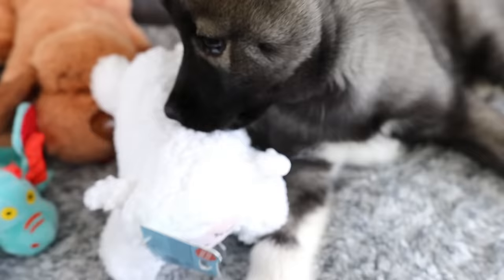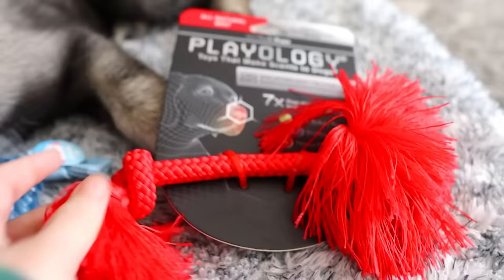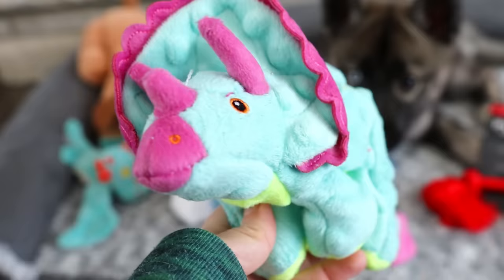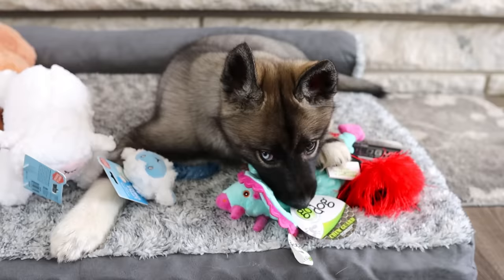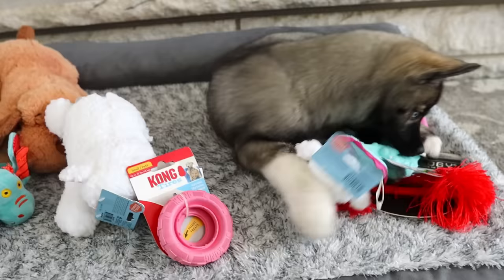We got a little lamby toy. We of course had to get some puppy teething toys — I will take all the cardboard off of these. We got a little Playology rope. That one smells so good — it's a beef-scented one. We got a little small one too. I did get her this super cute little Triceratops dinosaur. I know it's not orange, but it's kind of hard to find orange puppy toys. We got her a little Kong tire — you can put little treats inside of that and she can play with it.